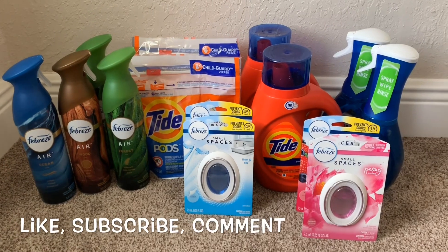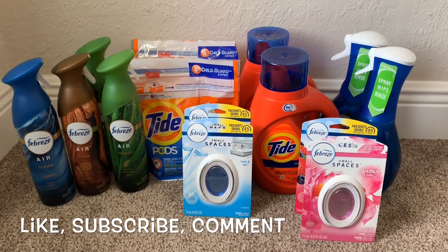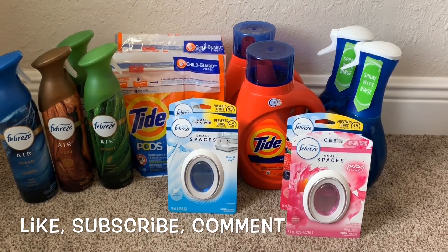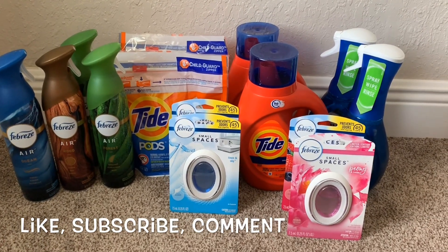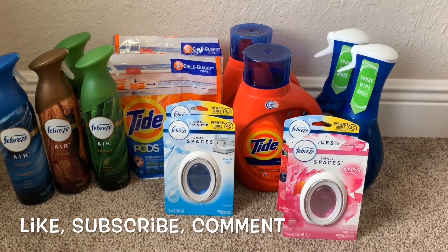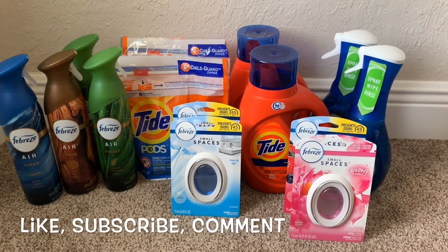Let me tell you what I purchased and then I'll show you my receipt. Both transactions are the same deal. I purchased the Febreze spray in Wood for $4, another Febreze spray in Forest for $4, two Smalls Spaces — one Linen Sky and one Panty — and the Febreze Air, which is new. I also purchased one Tide liquid for $5.50, the Dawn Power Wash in Apple for $5, and Tide Pods for $4.95.